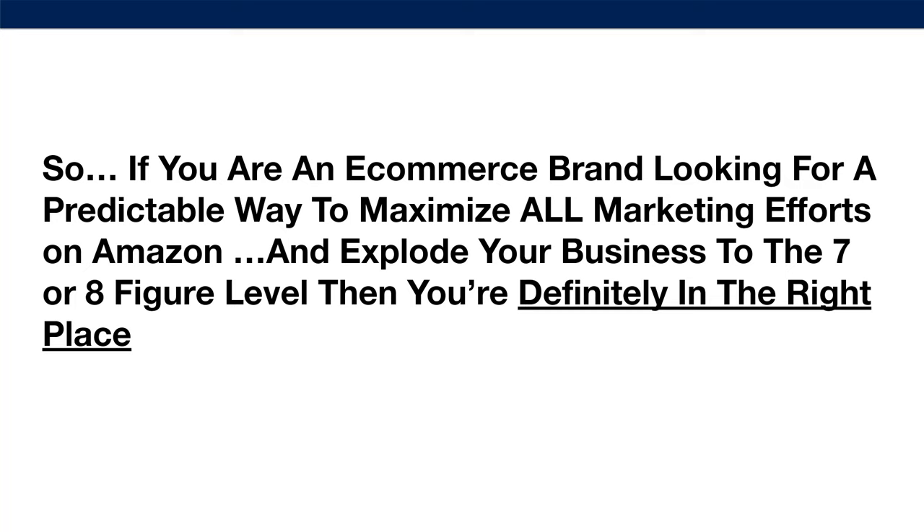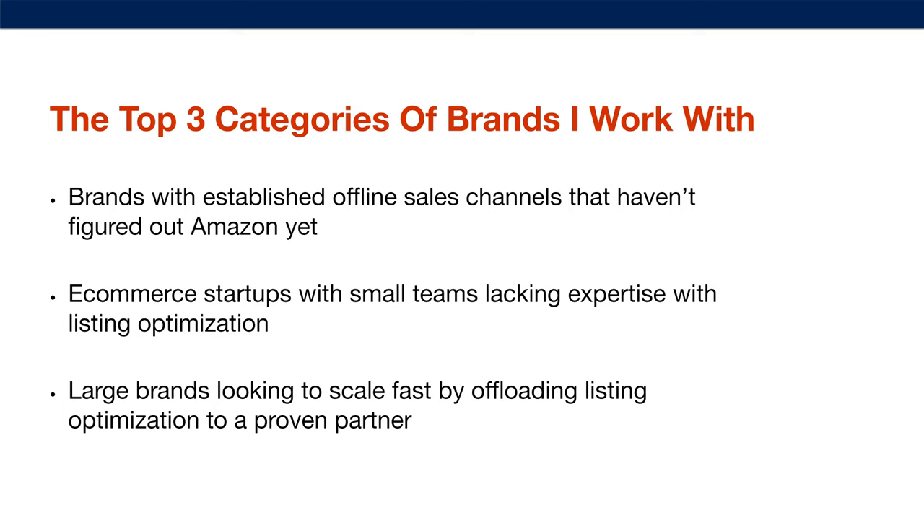If you are an e-commerce brand looking for a predictable way to maximize all marketing efforts on Amazon and explode your business to the seven- or eight-figure level, then you're definitely in the right place. Here are the top three categories of brands that I work with: brands with established offline sales channels that haven't figured out Amazon yet, e-commerce startups with small teams lacking expertise, or large brands looking to scale fast by offloading listing optimization to a proven partner.